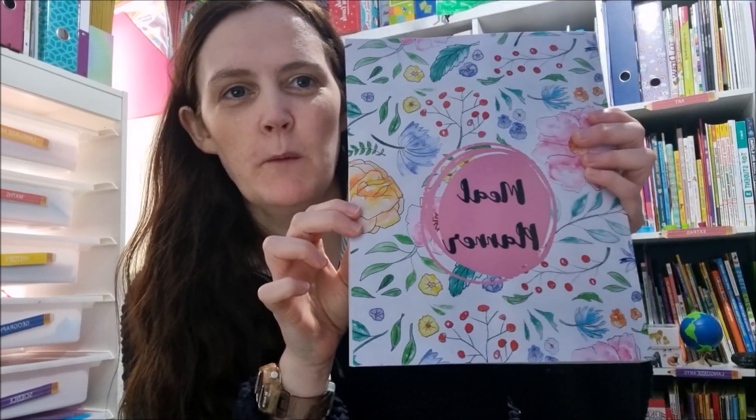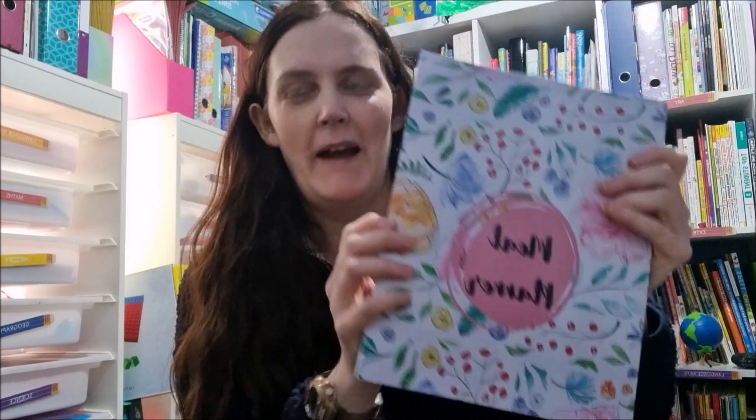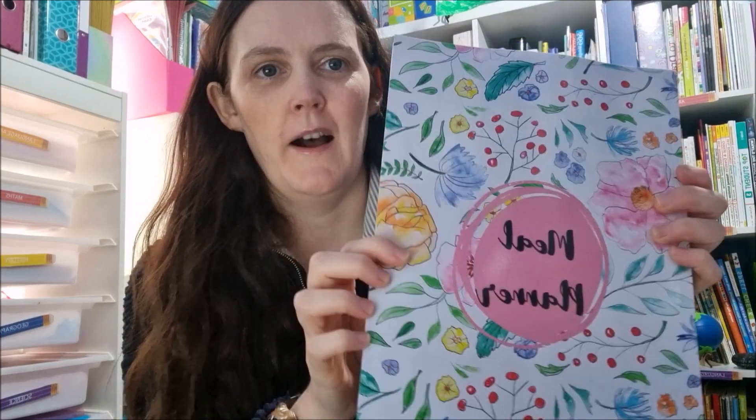I also have meal planners, and I'm really excited about this one especially because I'm really into meal planning at the moment. It helps with budgeting, helps you use what you've got, and helps you be more organized. I have two different designs — the interior is the same, just the covers are different. I'll flip through this one in a future video.